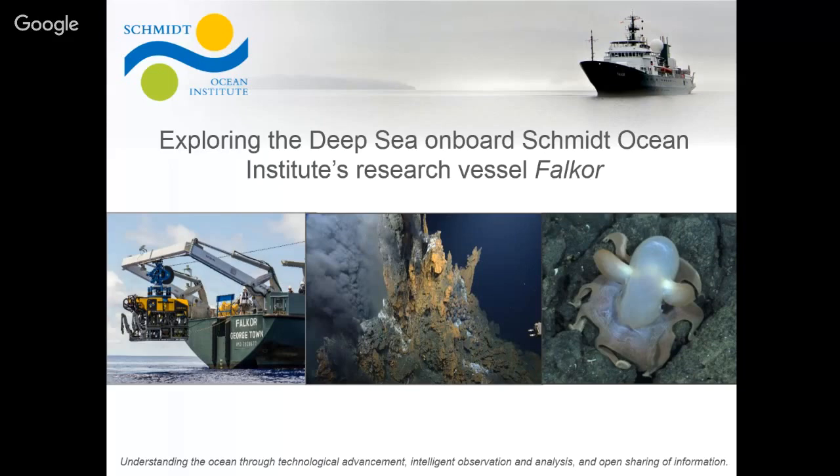Today I am going to give a brief overview of the organization, a little bit about the research we've done here in Hawaii and elsewhere around the world, and some of the things you can expect to come up in the next few months while Falkor arrives in Honolulu.